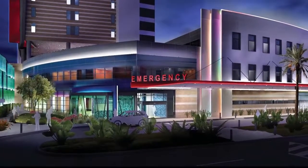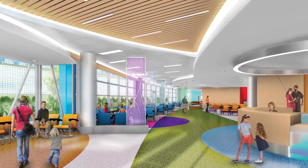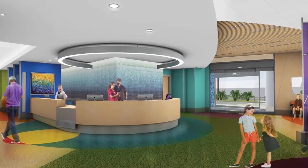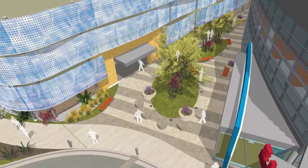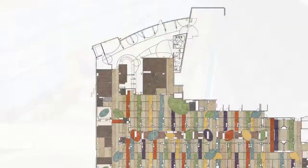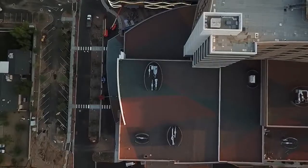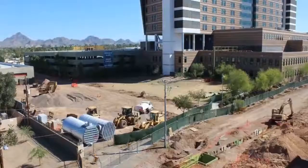The thing that I'm most excited about with the opening of the new emergency department is the ability to take care of even more injured kids than we're taking care of now. The new design process was interesting — they got the ED staff involved from the very beginning. The process involved going to several different hospitals throughout the country and looking at various designs until we basically found one that met the needs of all the feedback received from both employees and patients.